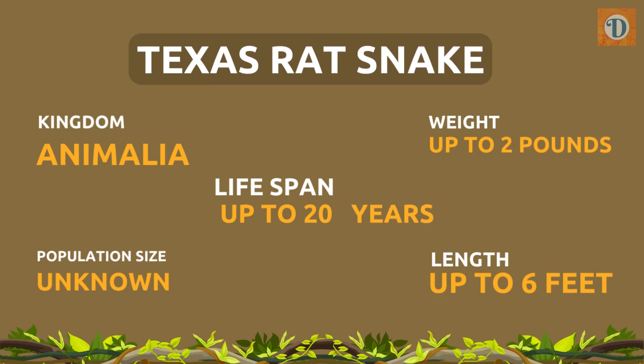Facts and figures. Kingdom: Animalia. Population size: Unknown. Lifespan: Up to 20 years. Weight: Up to 2 pounds. Length: Up to 6 feet.